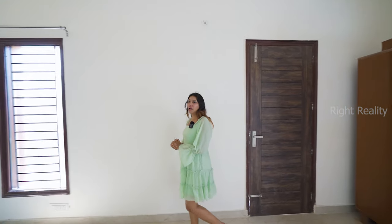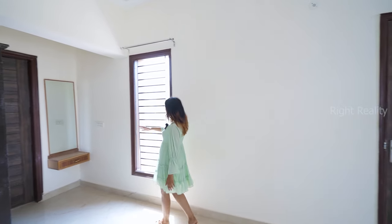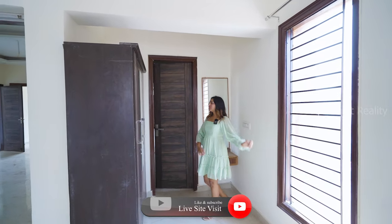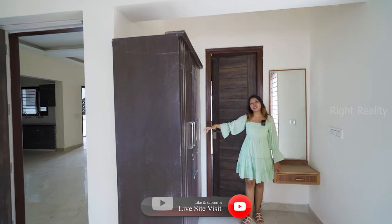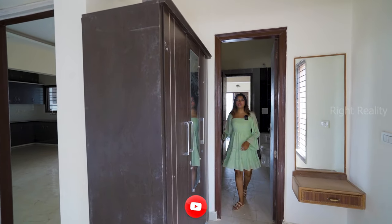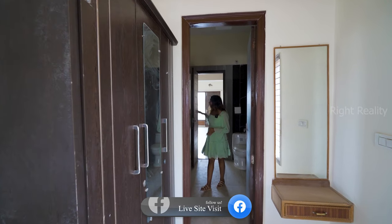Exploring the room further, here is your washroom with a small dressing area and window. There is an almirah to keep your stuff, and the on-suite washroom attached to the first bedroom.